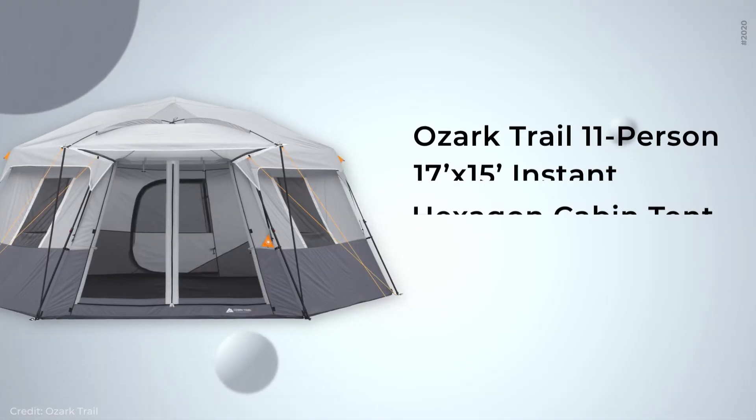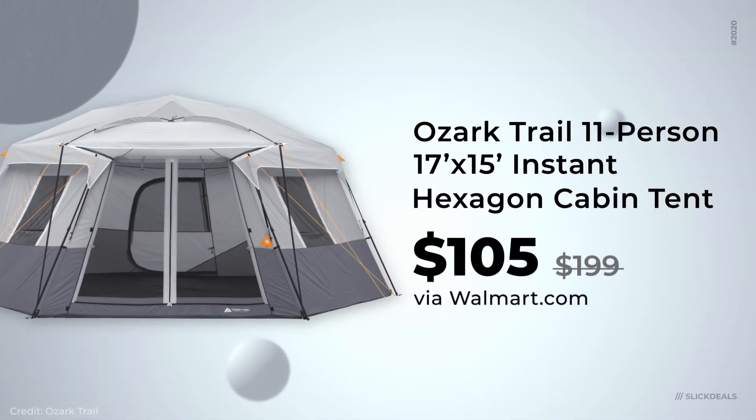Heading for the great outdoors this weekend? Walmart has a great deal for you. The Ozark Trail 11-person tent is on sale for $105, down from $200. Great for you and your 10 closest friends, or planning for the next Black Friday trip? This will take up a lot of real estate on the sidewalk.